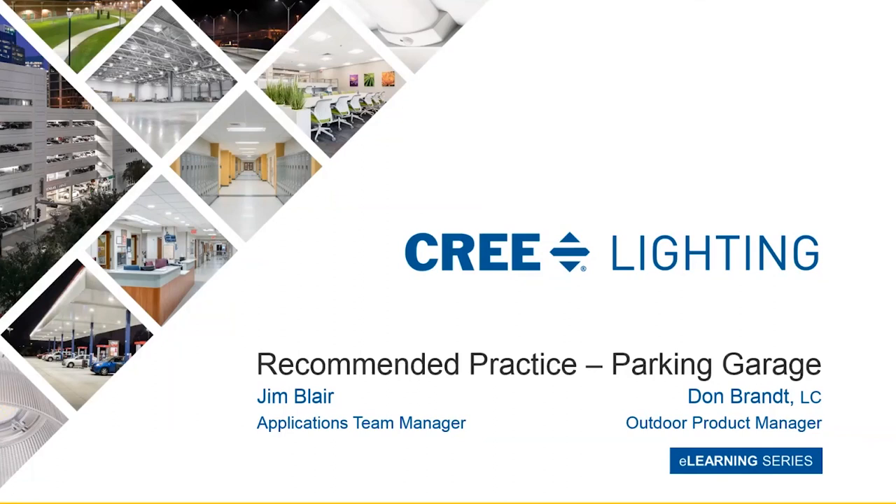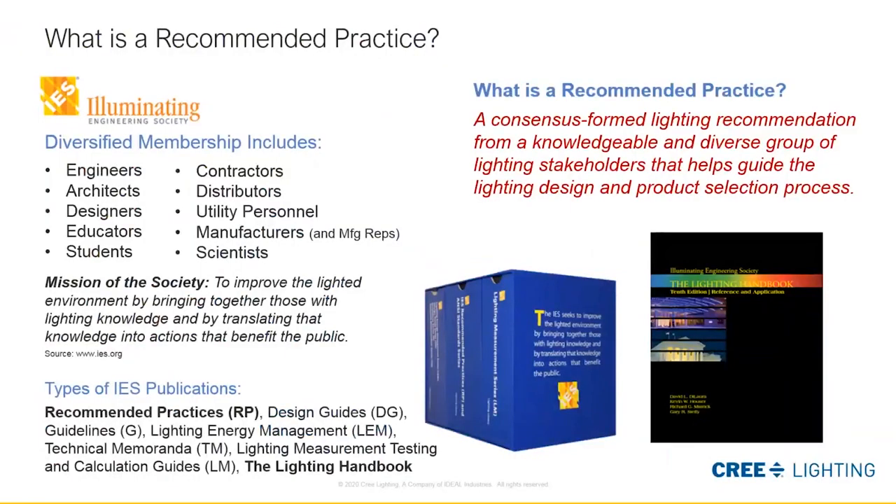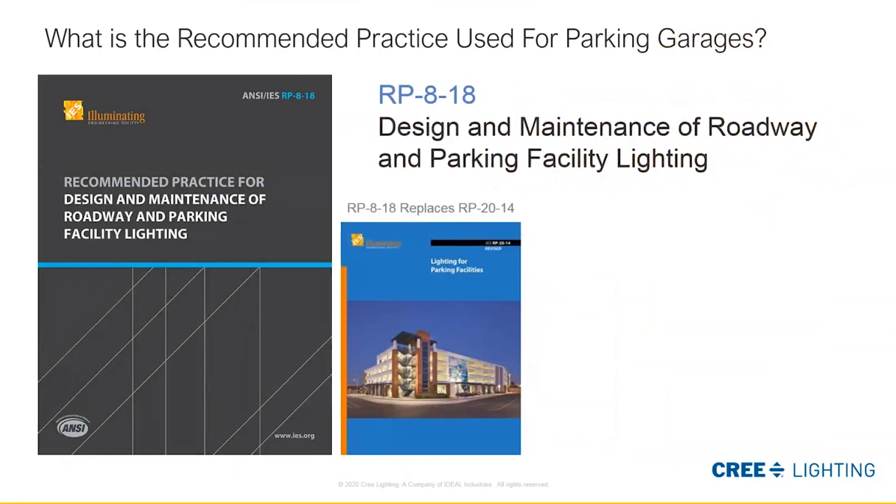Last week we talked a little bit about the recommended practices. To recap: this is a consensus-form lighting recommendation from a knowledgeable and diverse group of lighting stakeholders that helps guide the lighting design and product selection process — basically the resource we have to make good lighting design choices. We're going to be looking at RP8, which was revised to include all areas where vehicular traffic occupies spaces. We'll be referring to RP8 today.